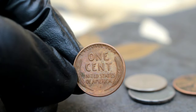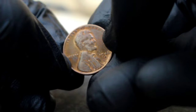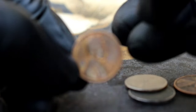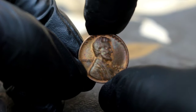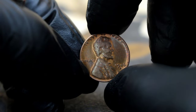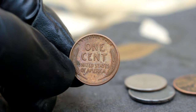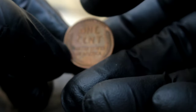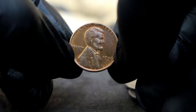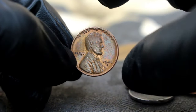Now let's talk about the value of this numismatic gem in today's collector market. According to recent auction records and market trends, you can expect to see this beauty fetch anywhere from $86,500 or even more, depending on factors like rarity, demand, and overall condition. But remember, fellow collectors, the value of a coin goes beyond its monetary worth. Each coin carries a piece of history, a story waiting to be told. So whether you're a seasoned numismatist or a budding enthusiast, treasure every moment of your journey through the world of coins.